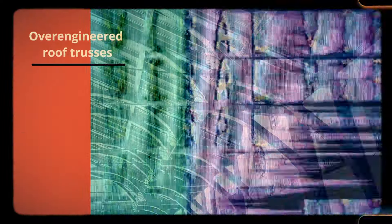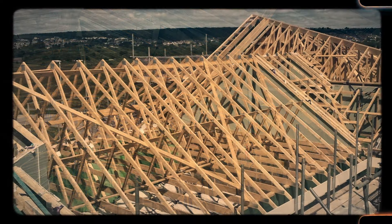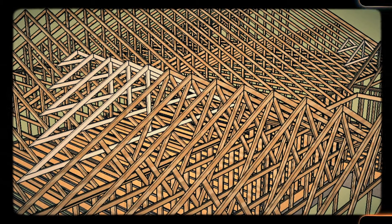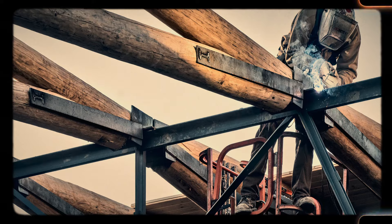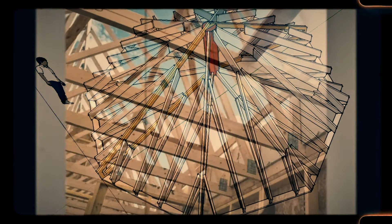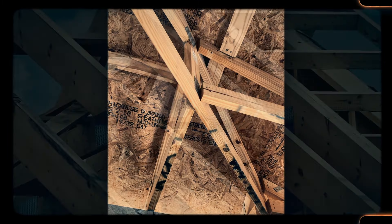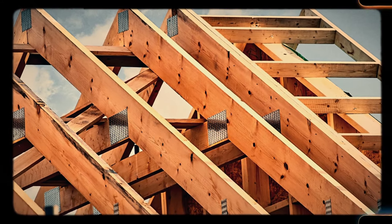Number 43: Over-engineered roof trusses. Older homes were often built with over-engineered roof trusses, designed to withstand more weight and stress than necessary. This over-engineering contributed to the longevity of these homes. Solid wood doors with mortise hardware were another example of craftsmanship that has faded. Mortise locks, requiring careful installation, were once the gold standard for home security. Today's doors and locks are far simpler, but they lack the intricate design and durability of their predecessors.